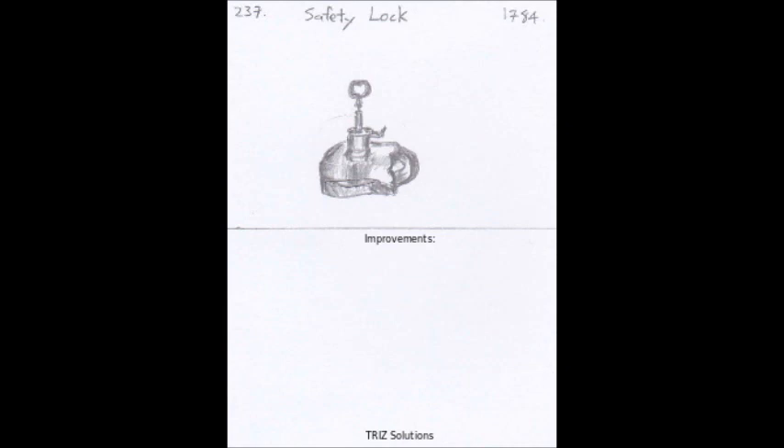Before the invention of the safety lock, firearms were dangerous and could easily be discharged accidentally. This was particularly dangerous during hunting or in military situations where soldiers would often carry their weapons loaded and ready to fire.